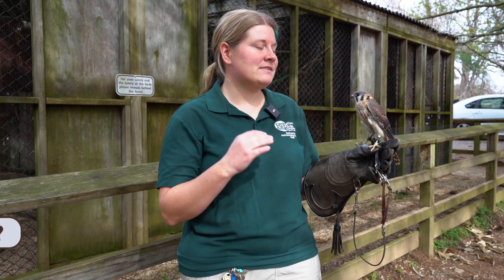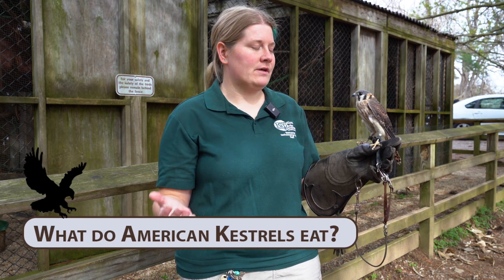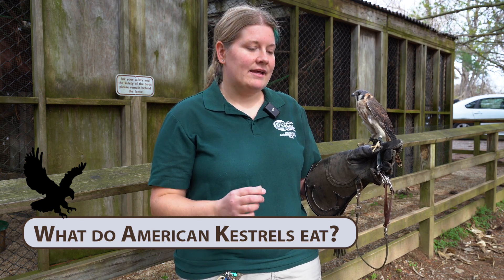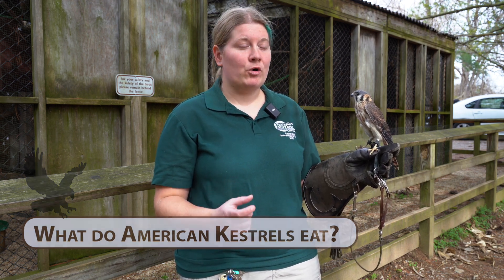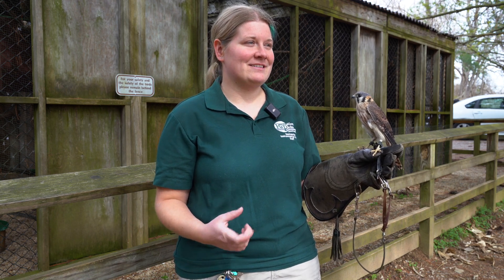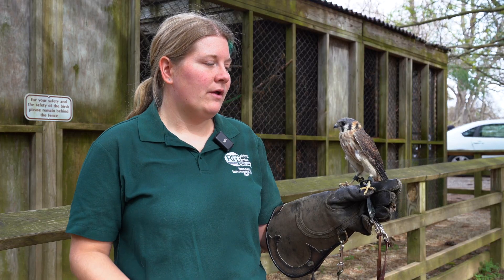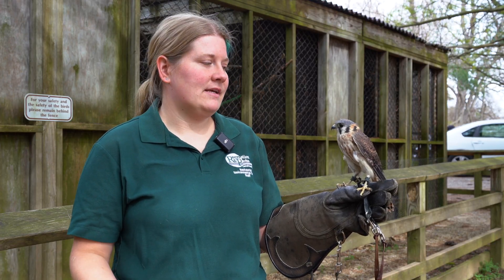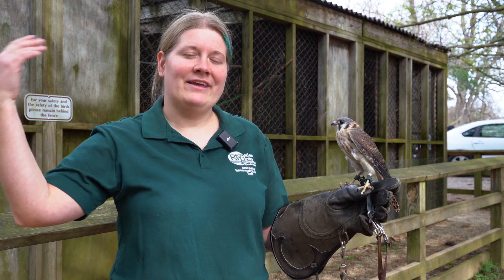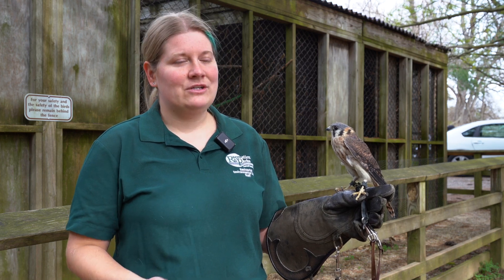Like any raptor, they're going after a food source — meat, some sort of protein. They like small rodents and small birds, but they specialize on insects, particularly larger insects such as grasshoppers and praying mantises. So when people put out pesticides, not only are you targeting the bug, but you're also targeting everything up in that food chain.